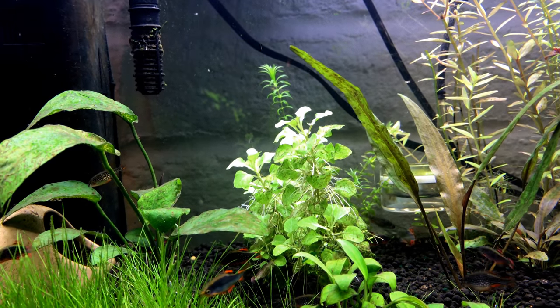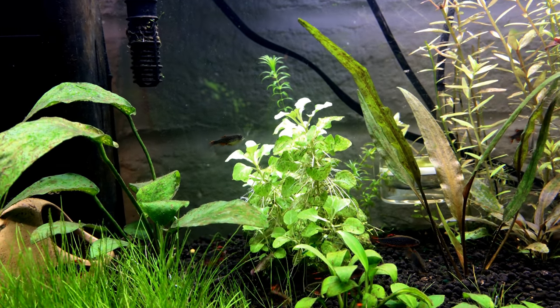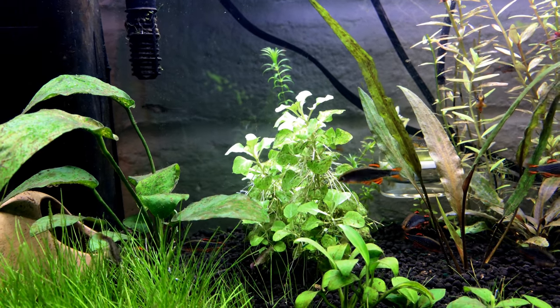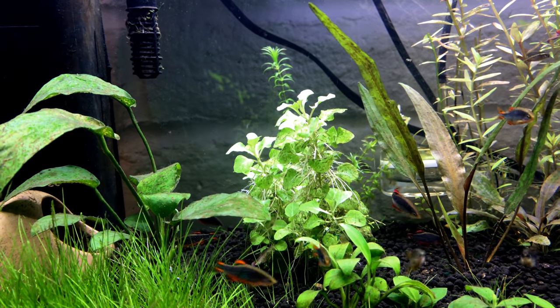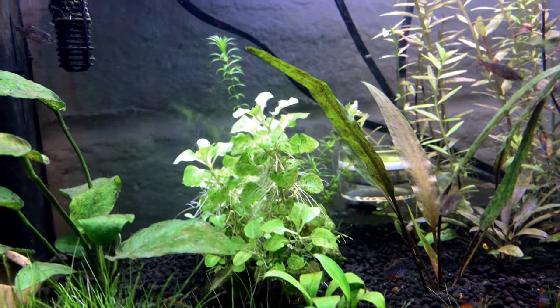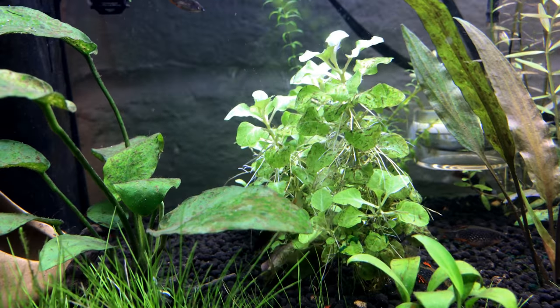In here I count one, two, three. There's a small female right there, and you can see by her coloring it's very mild.